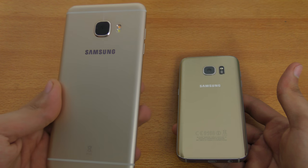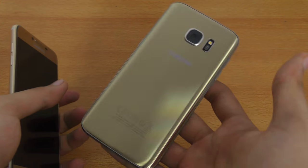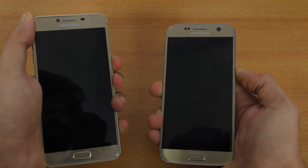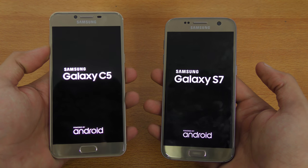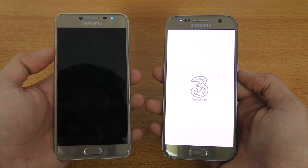The Galaxy C5 is actually a mid-range phone — it's a high-end phone with a mid-range chipset. The Galaxy S7 is, of course, still the flagship phone from Samsung. Both phones are on Android 6.0.1 Marshmallow, and both have 4 gigs of RAM for multitasking.